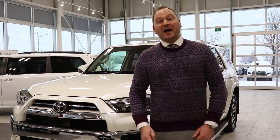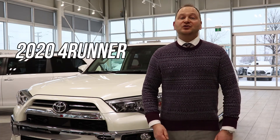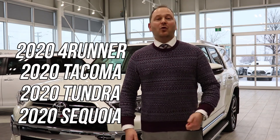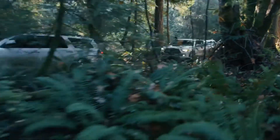Thus far, Toyota has released Toyota Connected Services on the 2020 4Runner, 2020 Tacoma, 2020 Tundra and 2020 Sequoia, with announcements of many more vehicles, including the RAV4 and others to come.